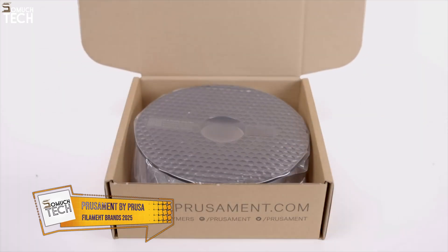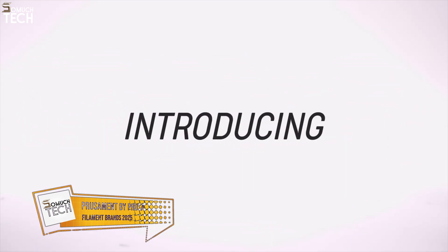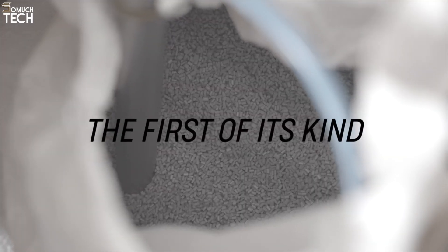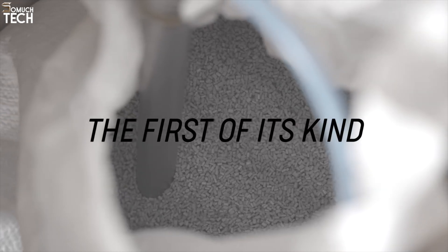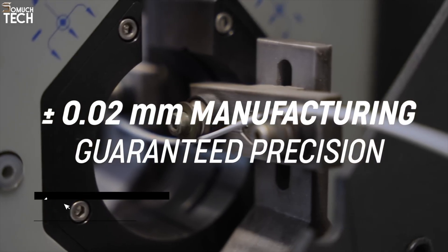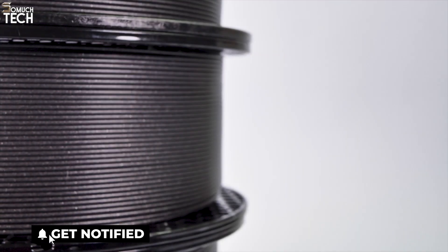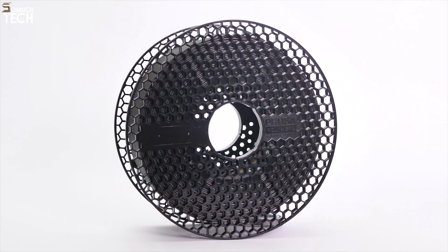Number 1: Prusament by Prusa Research. Taking the number 1 spot is Prusament, developed by the experts at Prusa Research. What sets Prusament apart is its unmatched precision, boasting a diameter tolerance of just plus or minus 0.02 millimeters, which is tighter than most other filaments on the market.